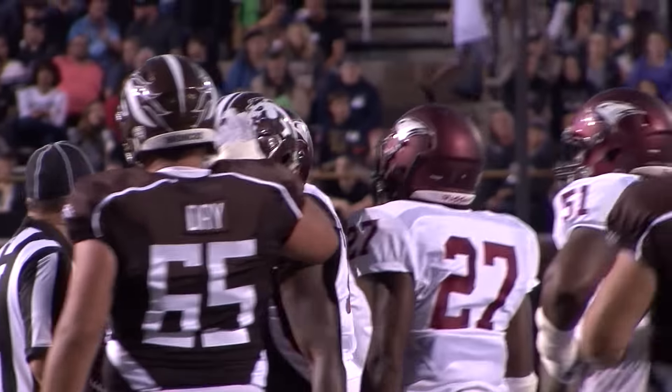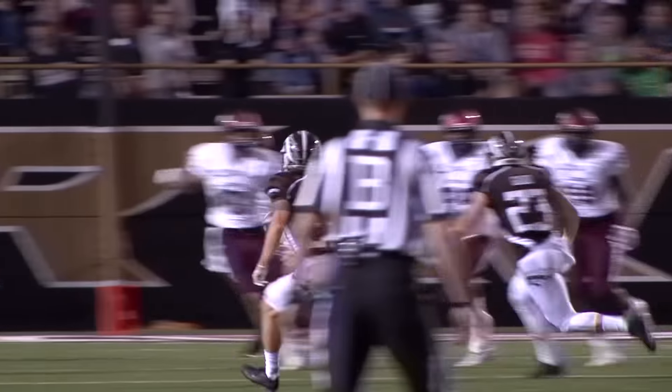The final score from Kalamazoo: Western Michigan 70, North Carolina Central 21.